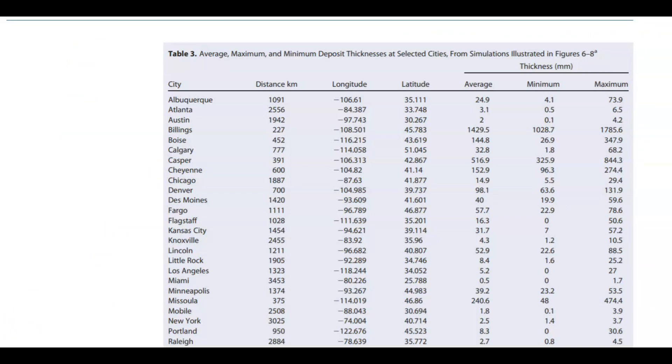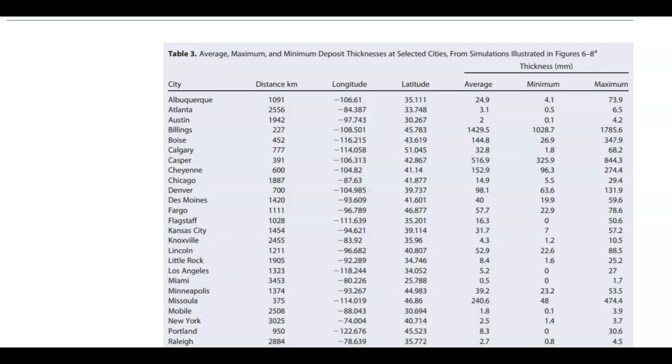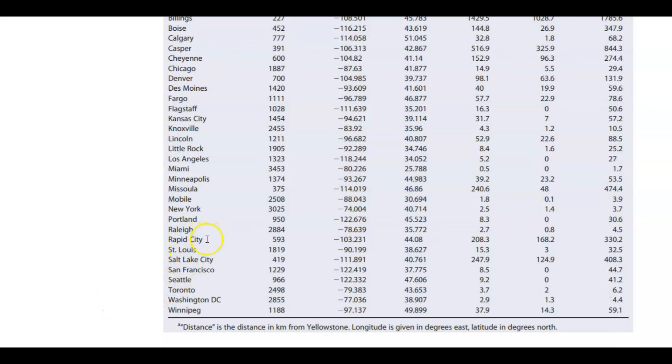They have tables showing the average, maximum, and minimum deposit thickness in selected cities. Albuquerque, New Mexico would be 73.9 millimeters — that's the maximum, so about almost three inches of ash fall. Atlanta, Georgia; Austin, Texas; Billings, Montana — that's 1785.6 millimeters, so that would be about 70 inches. Going down to Rapid City, South Dakota: 330.2 millimeters for the maximum — that's 13 inches.